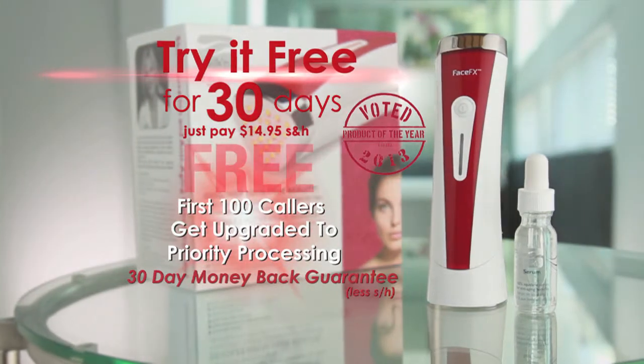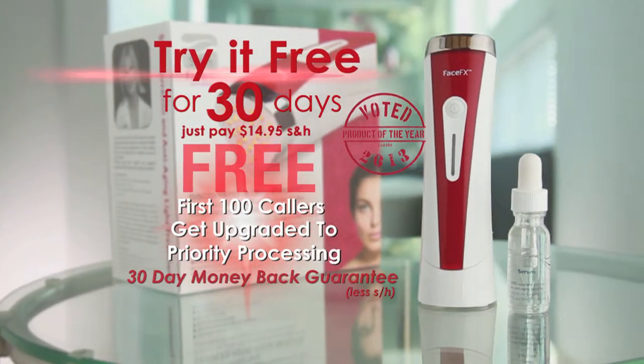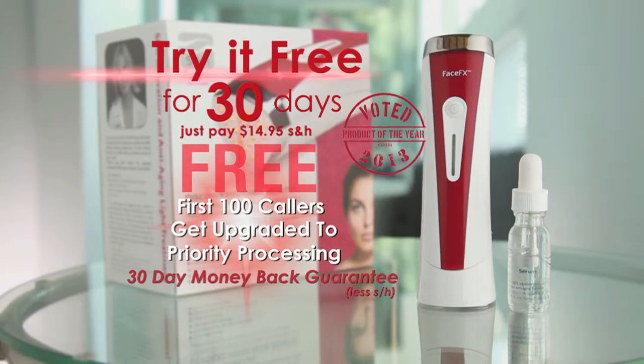Have younger looking skin. We'll see you next time.